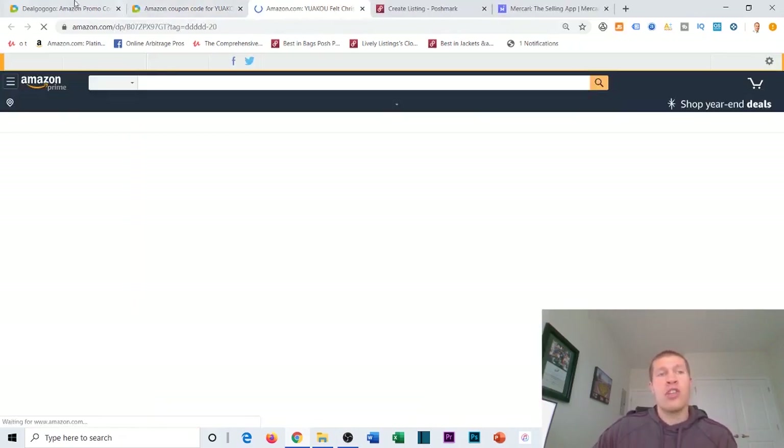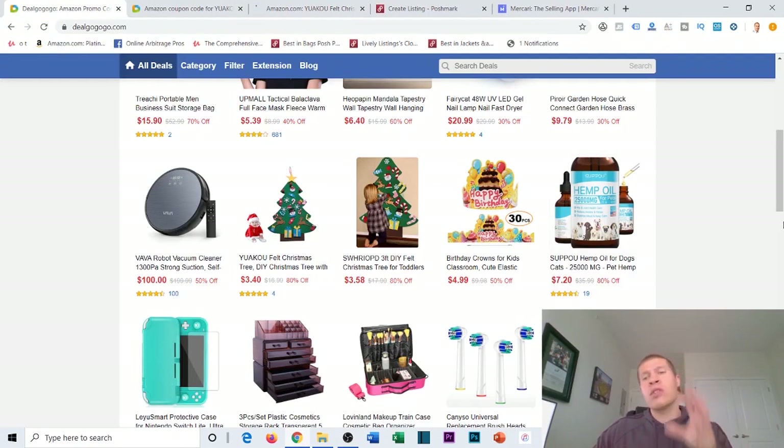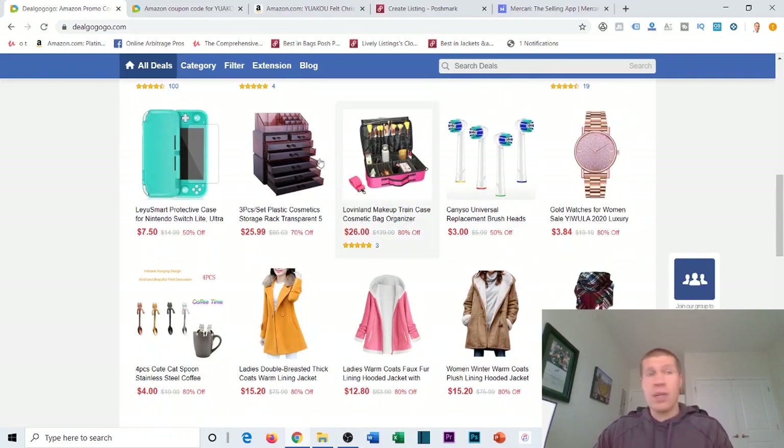There are opportunities here — you just have to search through them. Don't feel handicapped to only doing a business model one way. Use everything as a tool in your tool belt. Just because this is a coupon website for Amazon doesn't mean you have to resell these products back on Amazon — it's just one way to utilize online arbitrage to make money. Hope you guys liked this video and I'll see you in the next one.